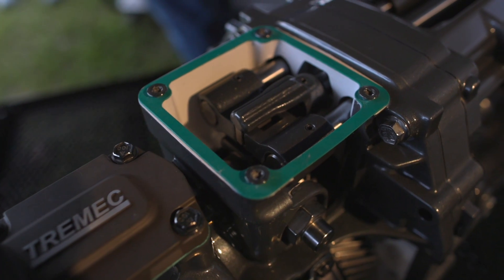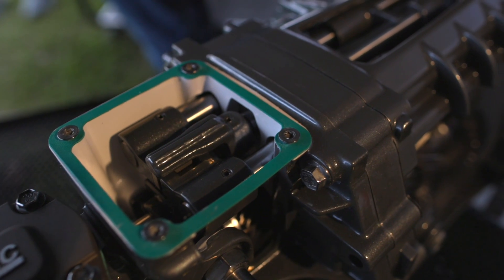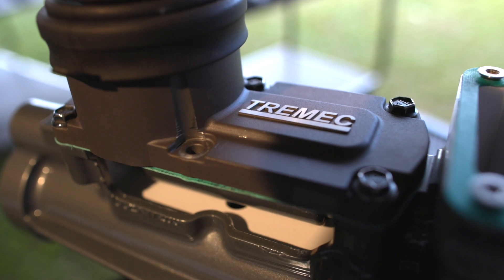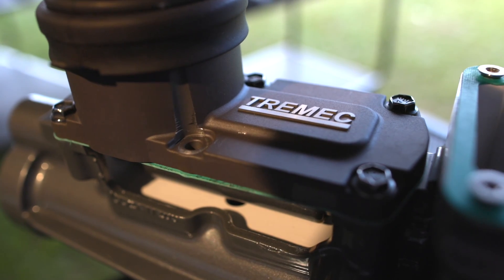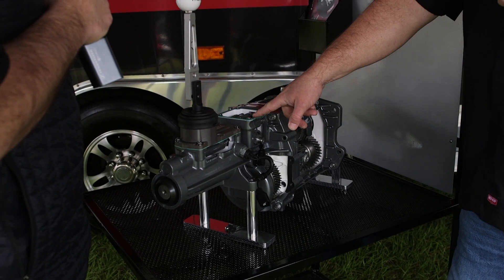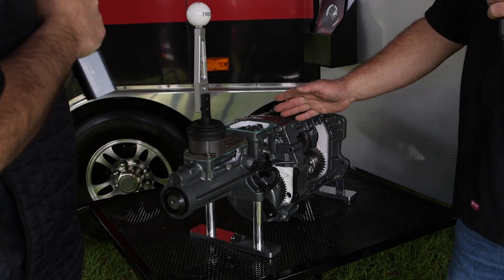We still offer seven different gear ratios — three for Ford, four for GM. The shifter is very unique because it comes with a shifter base that can actually be turned around 180 degrees so that you can move yourself three inches further forward. And then we offer a mid-shift version which is another three inches further forward, so it allows you to get into a lot of different applications.